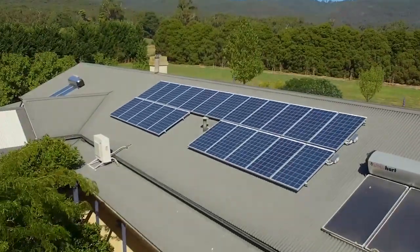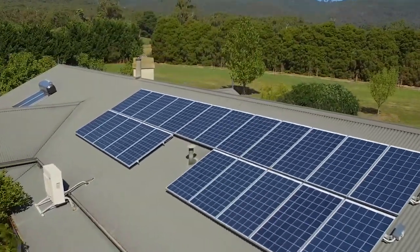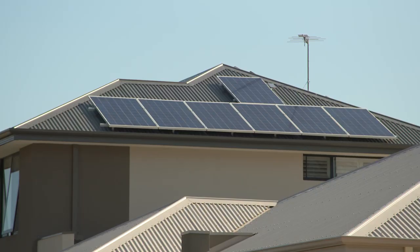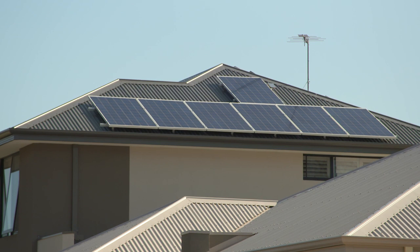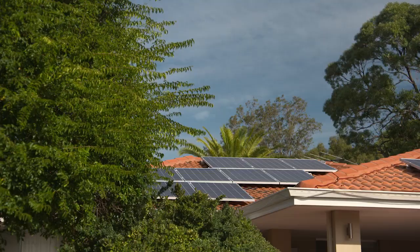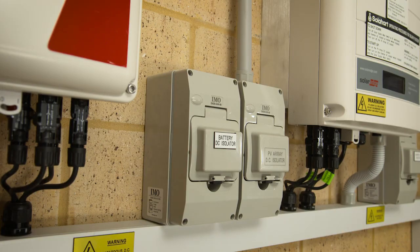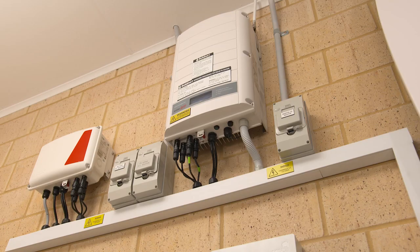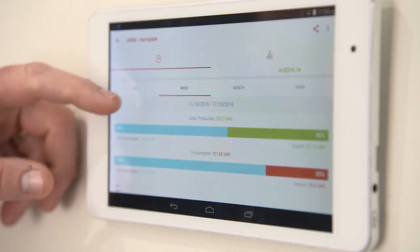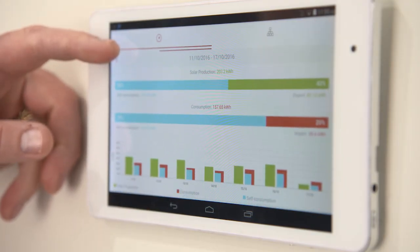Many of these are larger systems that can, at times, produce more power than a household consumes, which is then sent back to the grid, often for little financial return. This brought on the need for home batteries to enable you to store the excess solar energy for later use. This technology is becoming increasingly popular.